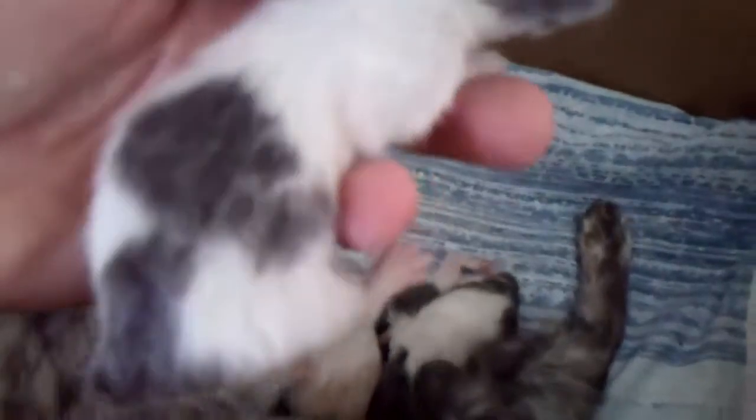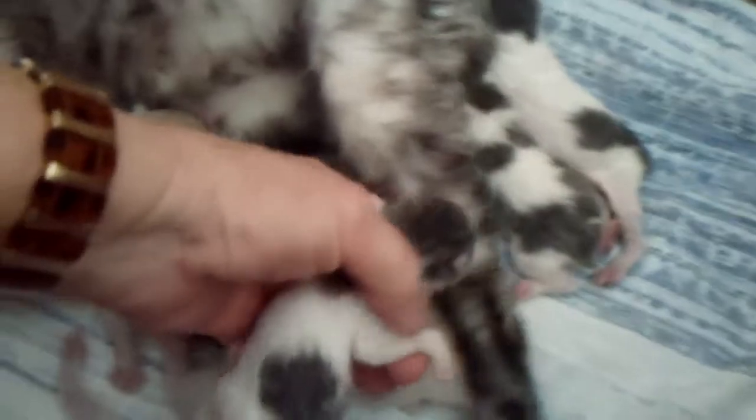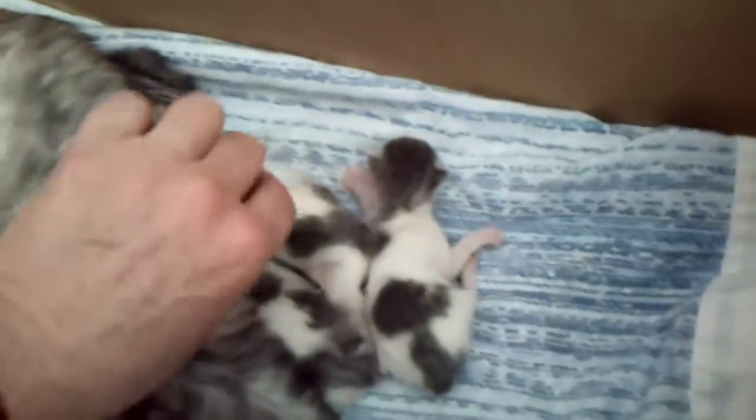The first one is — I don't know if he's a blue smoke or a blue silver tabby or a silver tabby — but he's a beautiful little boy. I can't remember when he was born. It was all day yesterday I sat with her while she had these babies. Okay, that's the one boy.